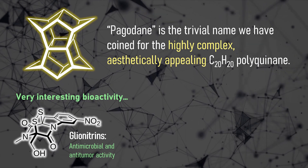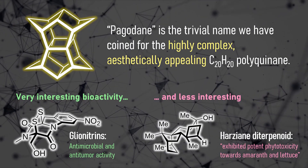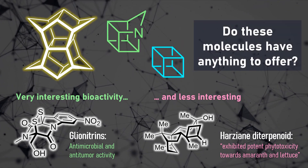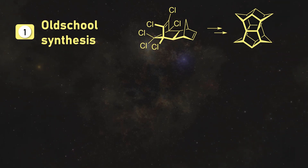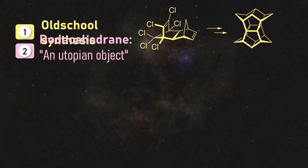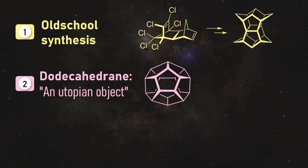With natural products, we often have promising biochemical activities as an additional incentive. But as you might have seen with the Cubanes we covered on this channel, the value of synthesis can also be less obvious. In the Pagodane story there are plenty of surprises to uncover. We will start our video by looking at an old-school synthesis of Pagodane and understanding its connection to the mysterious dodecahedrane — a mini-fullerene, if you will.